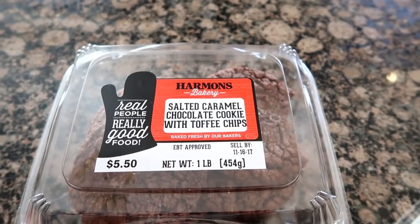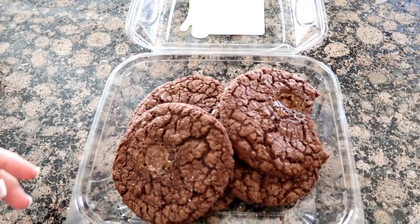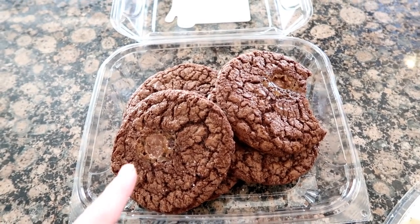From a longtime viewer — thank you, you're seriously so sweet — she says those cookies look so good and asks if I could figure out what's in them. Challenge accepted! I'm going to try to find a recipe for those cookies and make them for you, because oh my gosh they were salty, chocolatey, toffee, yummy goodness.